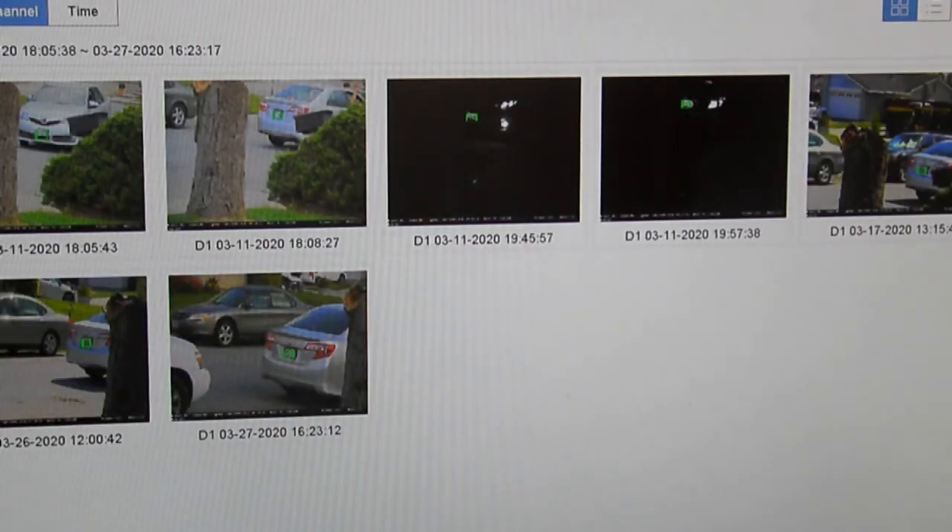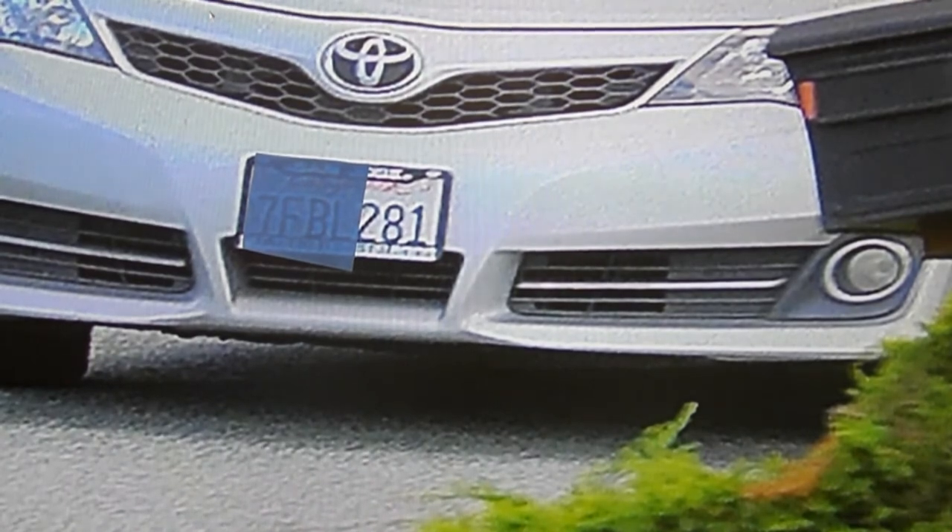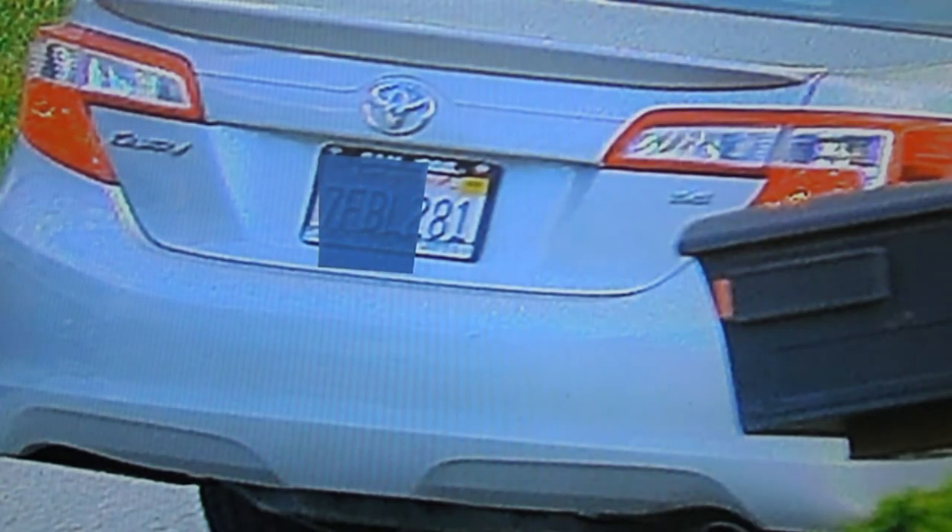Here are the volunteer license plate results — all matched numbers containing 281. Here we are: 281 with a few numbers blocked out by tape. Here is another capture of the vehicle leaving with a 281, and a night shot of 281, and another night shot of 281.